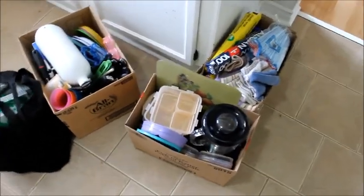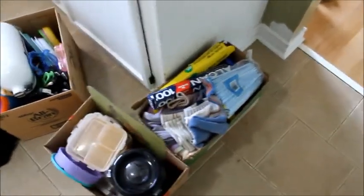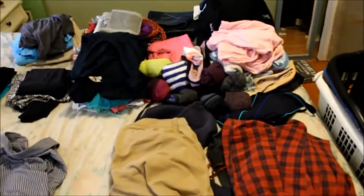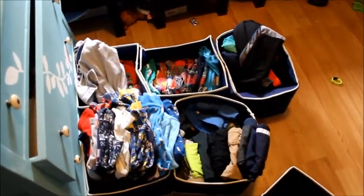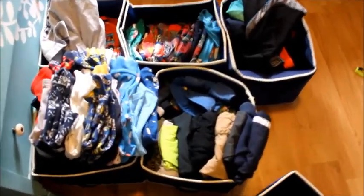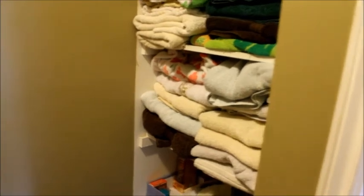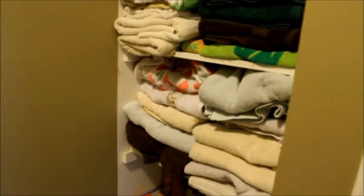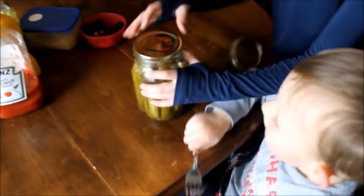We're moving out for approximately one month to an apartment hotel. If you're gone for a month, how do you pack? It's pretty tough. We're at that tricky season — spring could be cold or really hot, so you need lots and lots of different clothes.